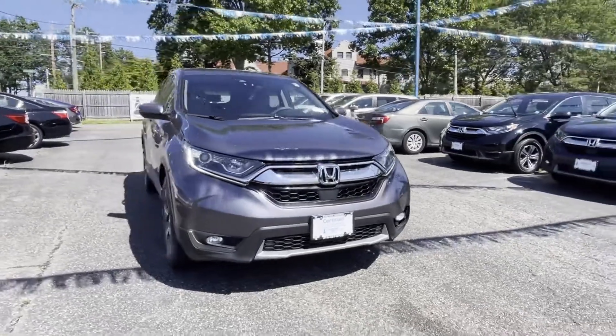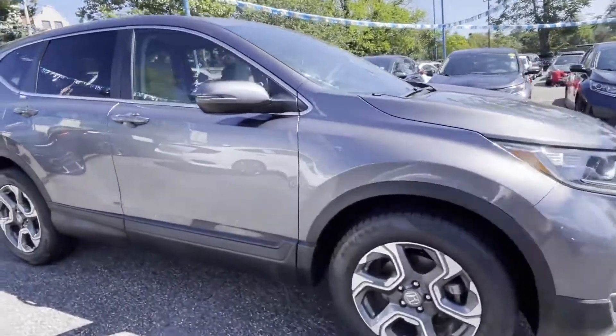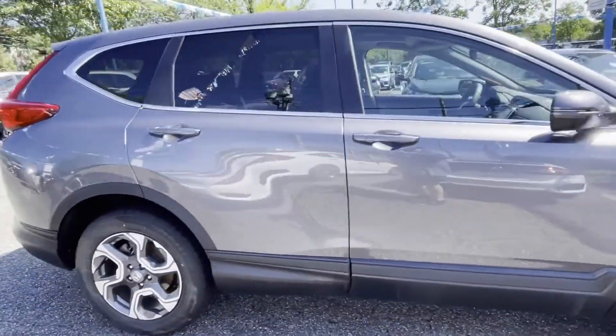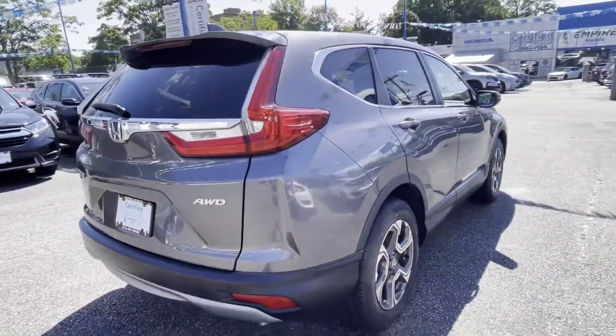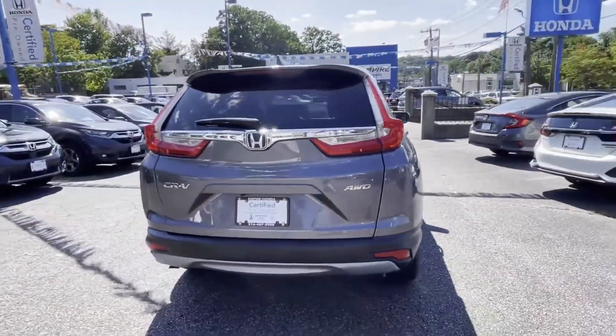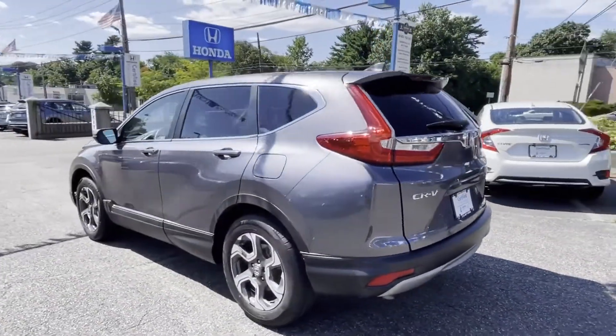2018 Honda CR-V with less than 36,000 miles on the odometer. This SUV offers space as well as power and performance you won't be able to pass up on. Extra features include cross-traffic alert, lane keeping assist, side view mirrors with turn signals, and a backup camera.